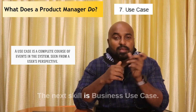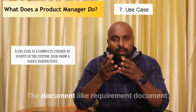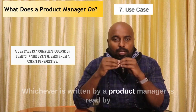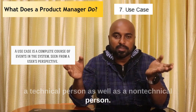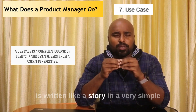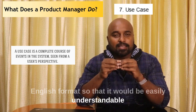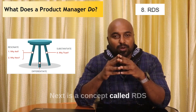The next skill is business use case documentation. Any document written by a product manager is read by both technical and non-technical persons. So always ensure that the document you create is written like a story in very simple English, so that it is easily understandable by anyone who reads it.